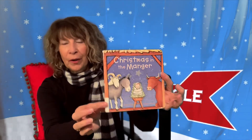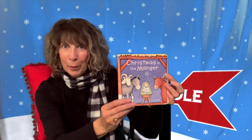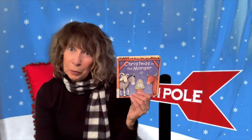I almost forgot one last book — it is called Christmas in the Manger. It's a very simple story of the birth of baby Jesus. What I love about it for your youngest children is that it is a board book, which is always wonderful for toddlers and preschoolers. It tells a very simple story about the animals who visited baby Jesus, the wise men coming, and so on. I found this one on Amazon.